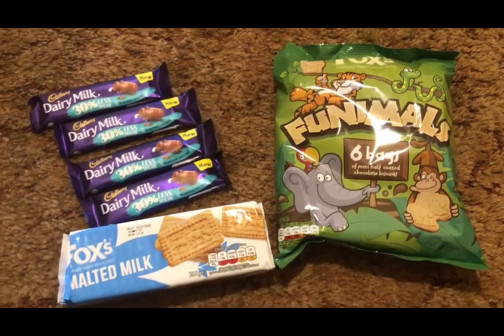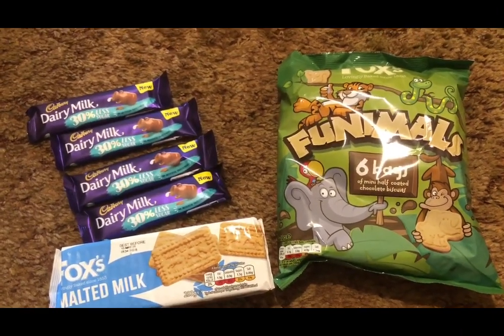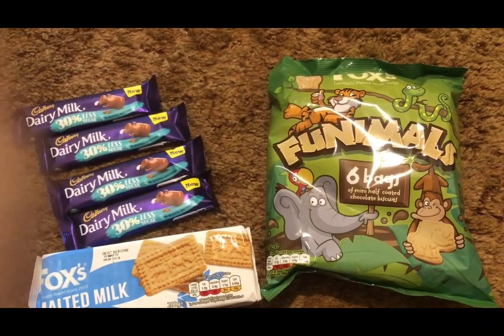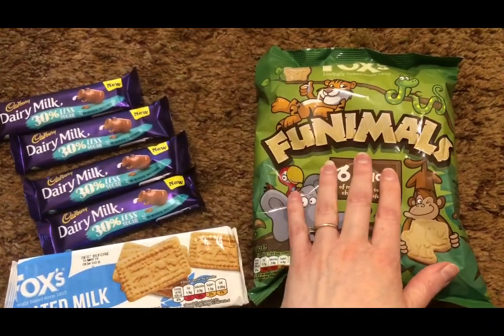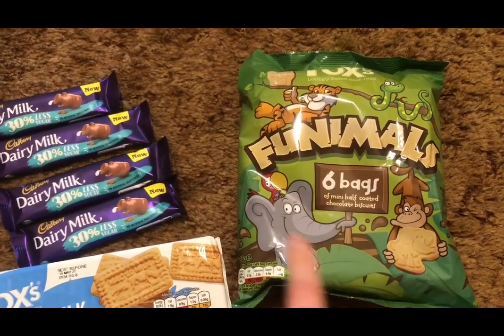I've popped into Heron — these are my Heron finds. I've got some of the Funimals, they're foxes. I love these, they are four SmartPoints for a bag and they're 69p.